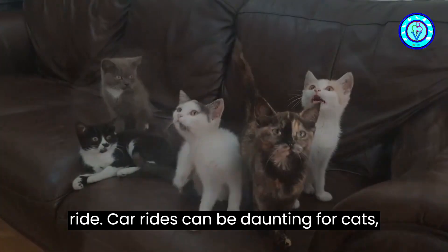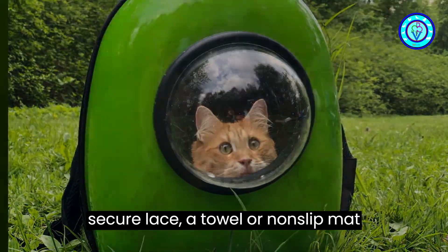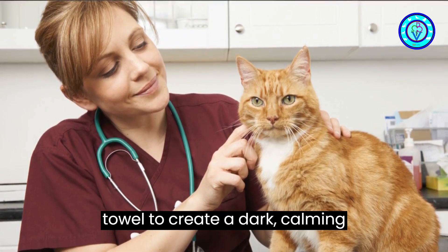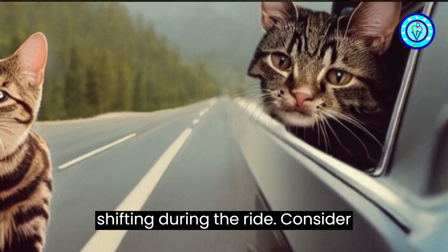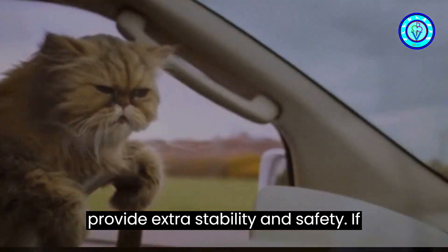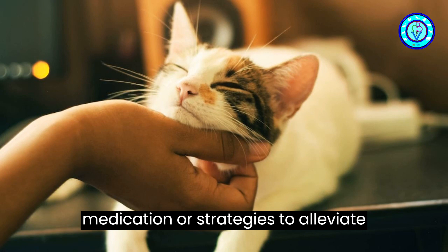Step four: prepare the car ride. Car rides can be daunting for cats, but there are ways to minimize stress. Use a carrier that's well ventilated and secure. Place a towel or non-slip mat inside to prevent sliding. Cover the carrier with a lightweight blanket or towel to create a dark, calming environment. Ensure the carrier is well secured in the car to prevent it from shifting during the ride. Consider investing in a cat-specific car seat to provide extra stability and safety. If your cat experiences severe motion sickness or anxiety during car rides, consult your veterinarian for possible medication or strategies to alleviate this issue.